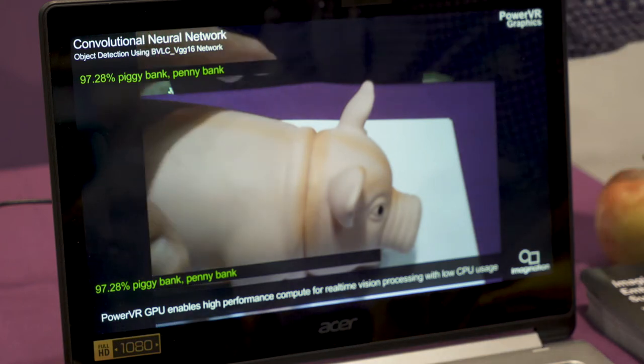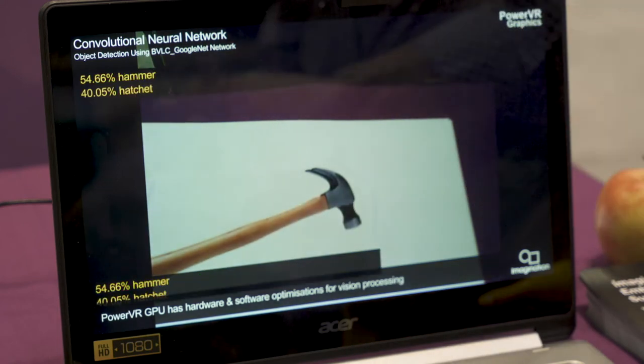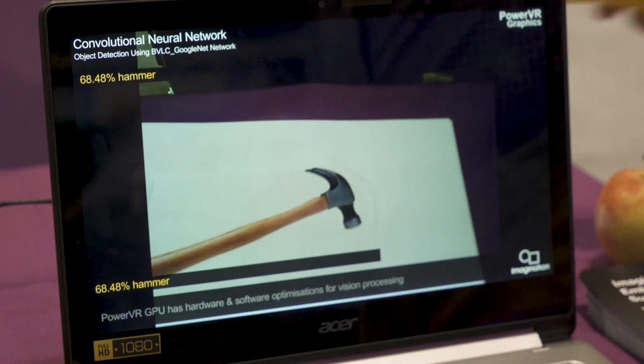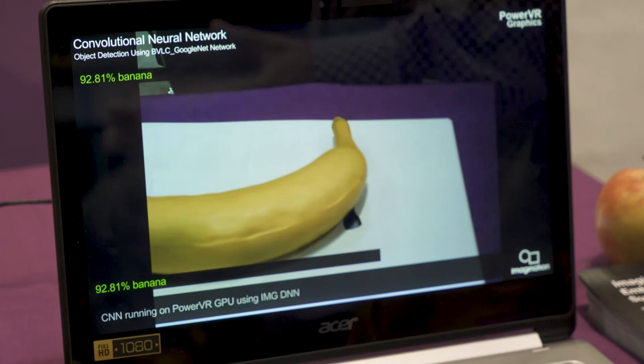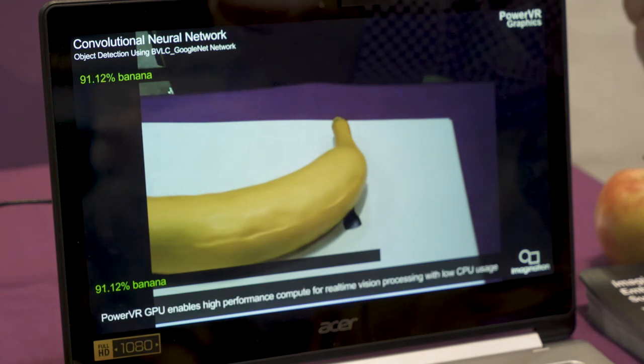Of course, it doesn't just detect the piggy bank — I can move this out of the way and we now find that it's detected the hammer in the background, or for example I can put a banana in place. So the GPU is a very flexible way of being able to run CNN networks on existing hardware.